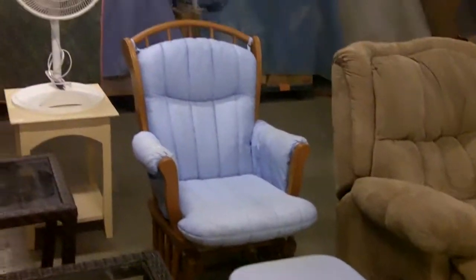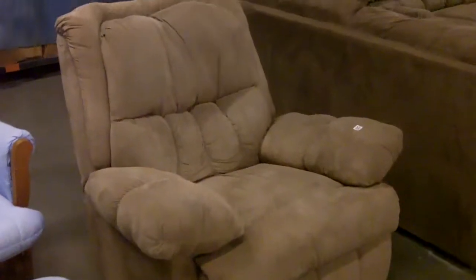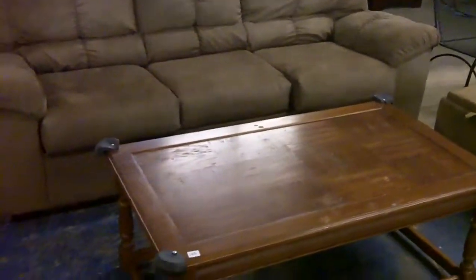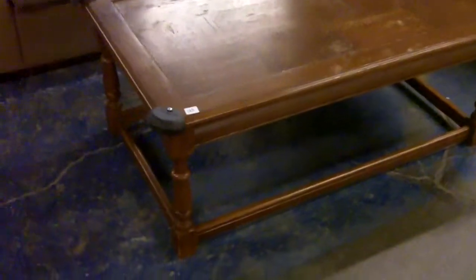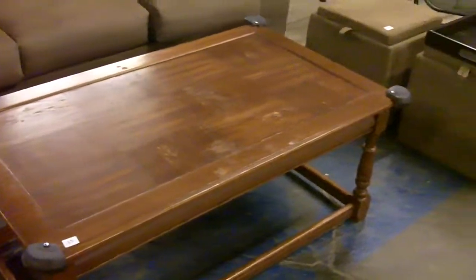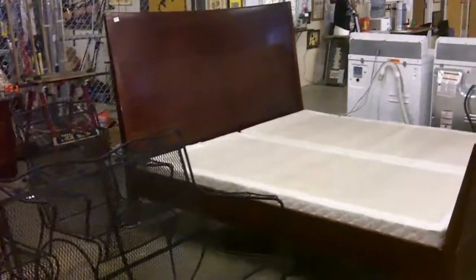Nice swivel rocker with the swivelly ottoman — those are super comfortable, you'll fall asleep in one. Very nice Lazy Boy-style chair — couldn't find the brand but very similar. Nice love seat, sort of a microfiber, that fake suede. Here's a nice coffee table that's already kind of child-proofed with the cushiony things on the ends, so if you've got kids, the kid won't get hurt smacking his head on the table.